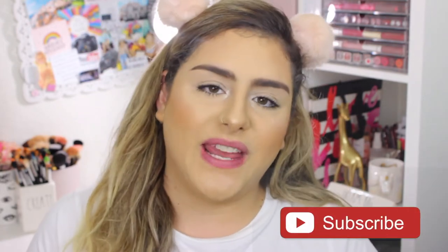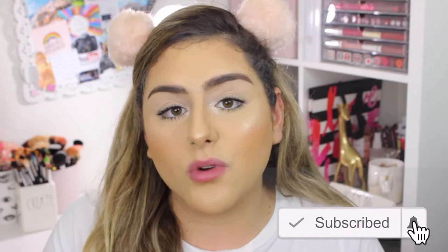That is it for my top favorite nude lipsticks. I really hope you guys enjoyed this video, and if you did, don't forget to give it a thumbs up and subscribe. If you have any more video requests, please leave them down in the comment section — I appreciate it so much. Until then, I'll see you guys in my next video!